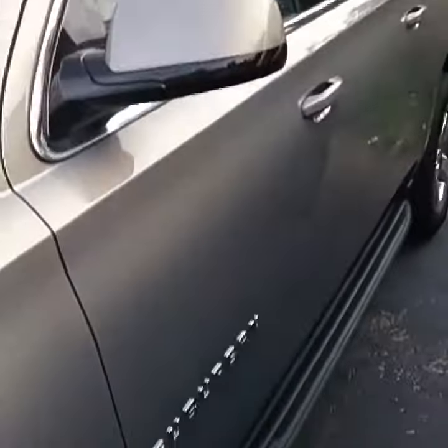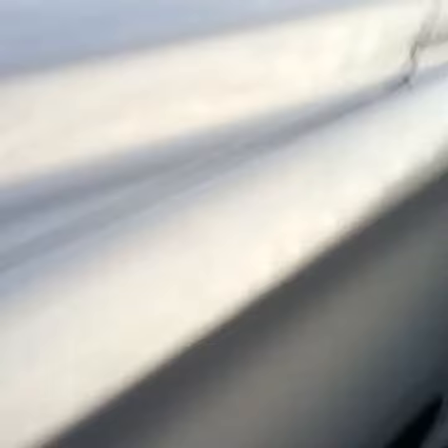This is it — the 2017 Chevrolet Suburban. Stock number 6811. We have a couple others. This is an LT.